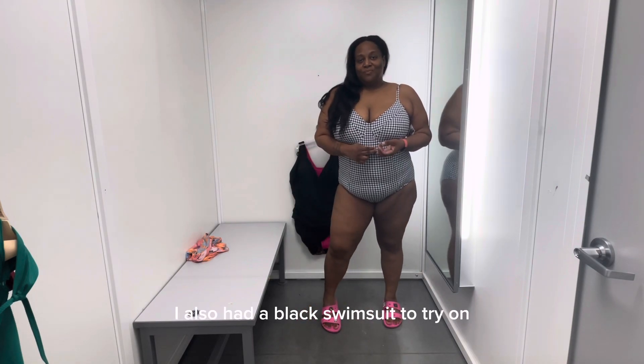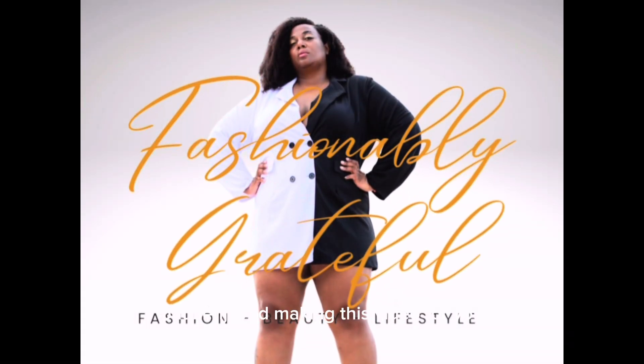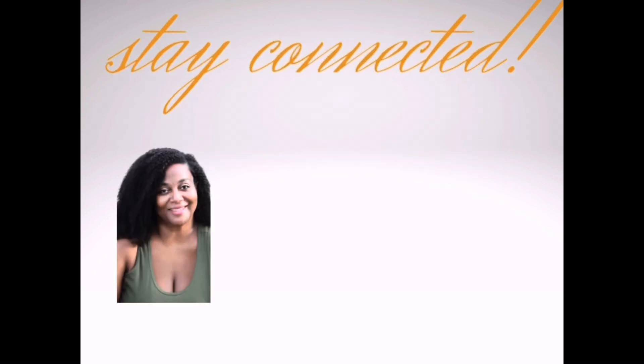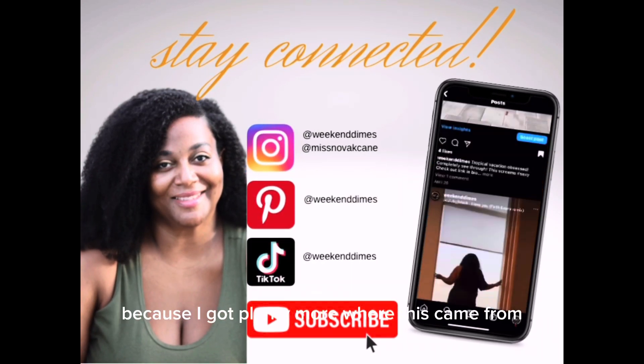I also had a black swimsuit and a pink swimsuit to try on, but they were too basic as well. I enjoyed making this video for you, and if you enjoyed it, go ahead and like it. Make sure you subscribe and comment down below — I've got plenty more where this came from.